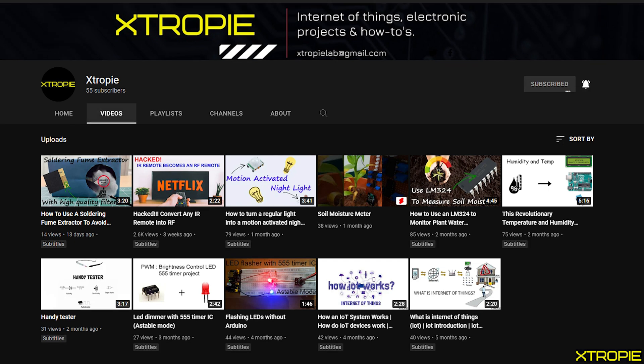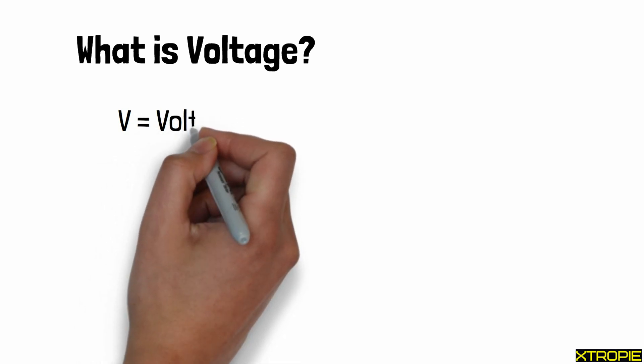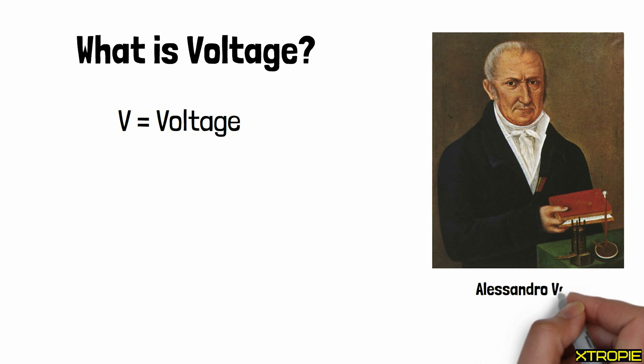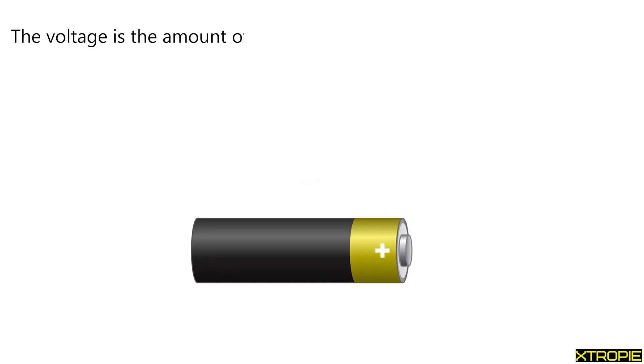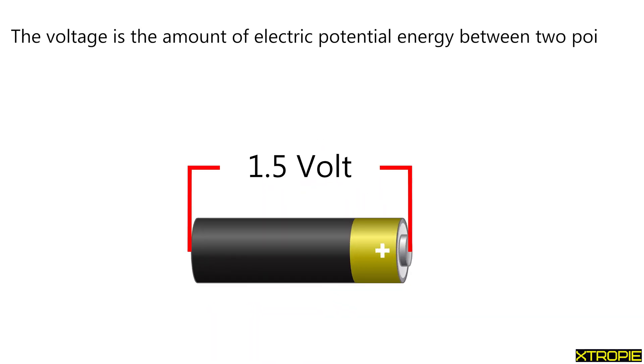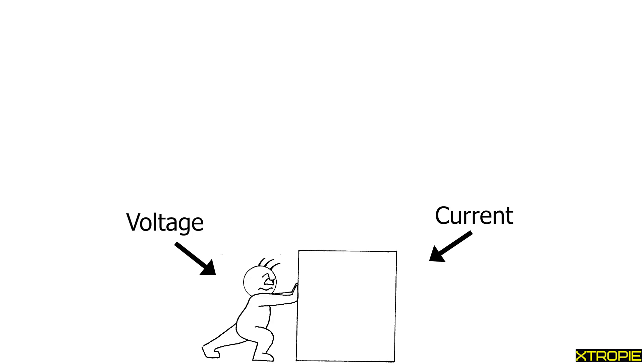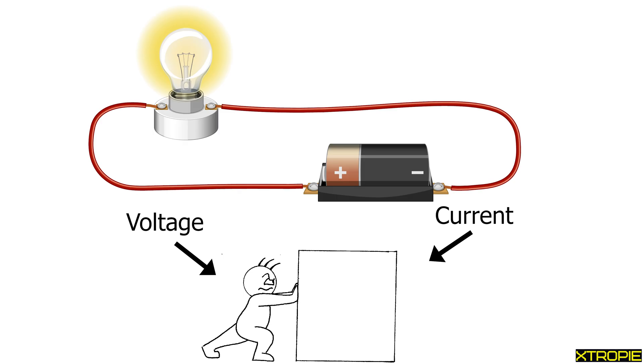In electronics, the volt unit of voltage with the symbol V is named after Alejandro Volta. The voltage is the amount of electric potential energy between two points, which means how much work potentially can be done through the circuit. It may be helpful to think of voltage as an electrical pressure or force which pushes electrons through a wire, enabling them to do work such as illuminating a light.